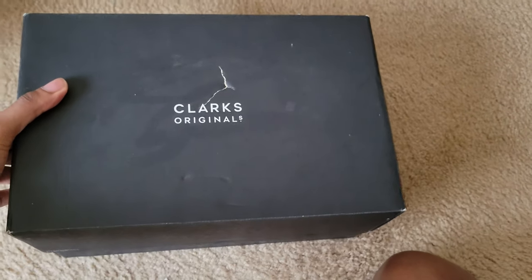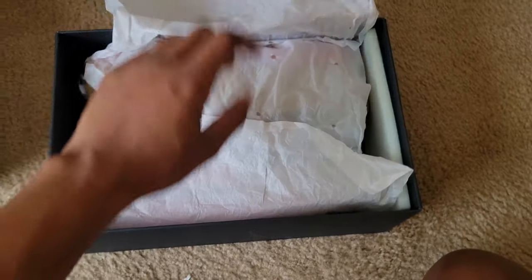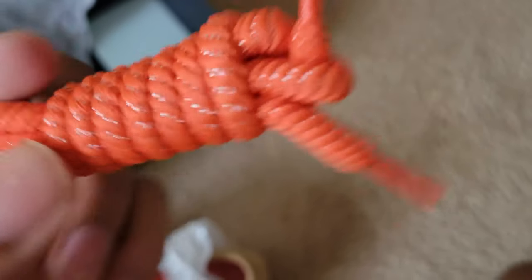Box number three — it's a black box, this one was a gift for my birthday. The only one I actually bought myself was the trek. These come with extra orange laces but I don't wear those — I think it's kind of tacky, to be honest.